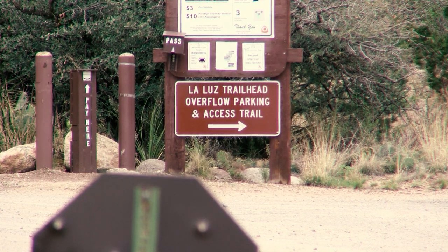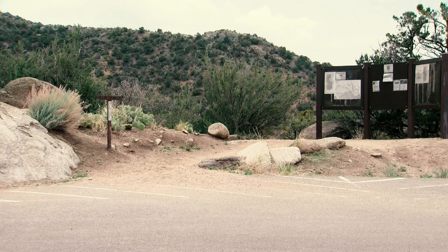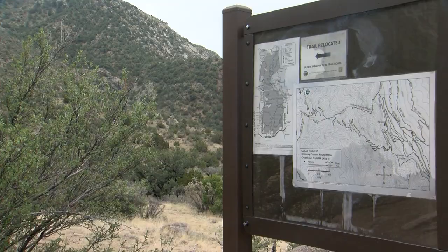The doctor recommends taking a photo, getting the coordinates using GPS if you can, and sending the info back to the Museum of Natural History before taking further steps.